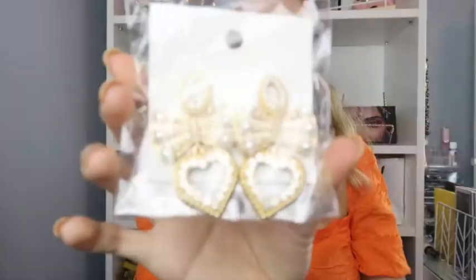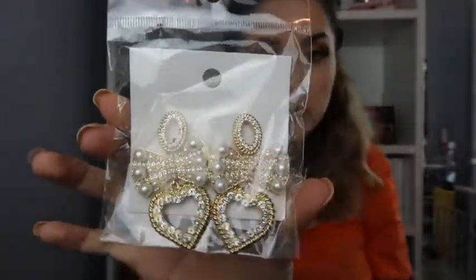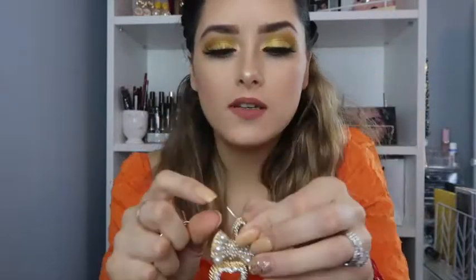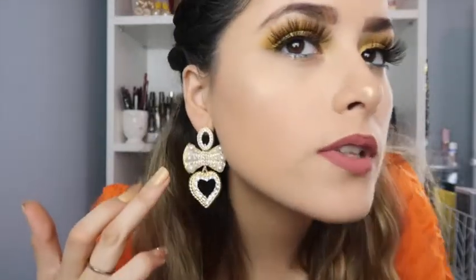The next ones I thought were so cute — they have a little bow and a little heart, and these were $4. They came a little bent — they're going this way a bit. But I love the little pearl details on them, they're so adorable. I think these would be really cute for Valentine's Day.